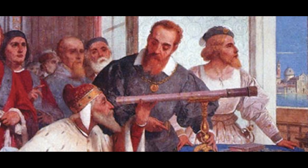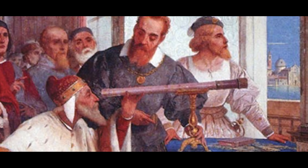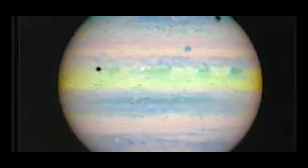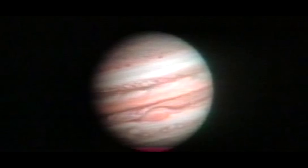Galileo actually looked at Jupiter with his small telescope and made an astonishing discovery — that there were tiny dots that seemed to be orbiting Jupiter. This was the discovery of the four largest moons, which today we call the Galilean moons. And that was really crucial at that time, because it was the first time we had evidence that our Earth was not the center of things.